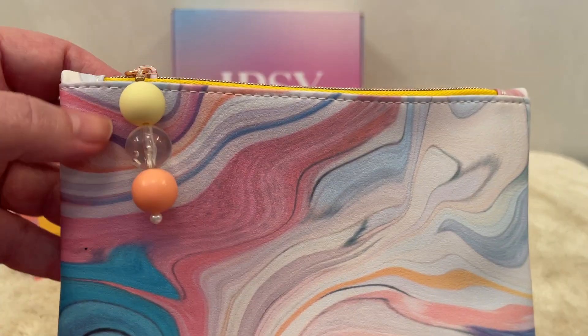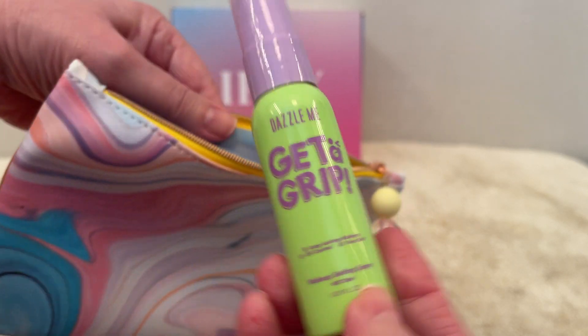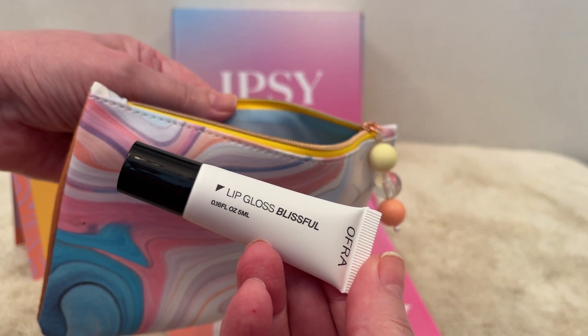This is a quick view of the bag and when you open it up it has that lining inside. Inside this bag we got the Dazzle Me Get a Grip Setting Spray. We got from Ofra a Lip Gloss in the shade Blissful.